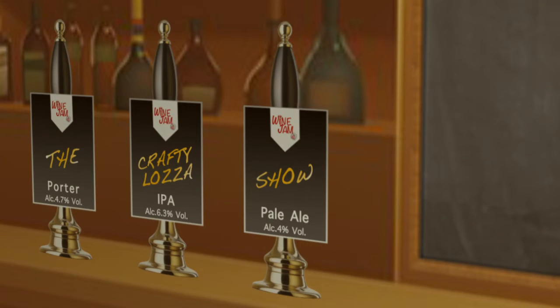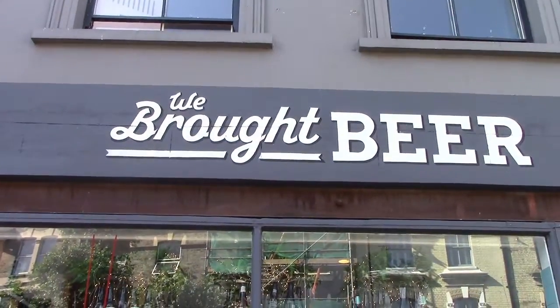Ladies and gents, Crafty Loz's bar is open. Hi guys, we're here from Wine Jam doing another Crafty Loz's show. As you can see, we're outside another craft beer shop. We bought beer, we've just recently found it and so we're now quite excited. It's got a beer garden, we're going to check that out and we're going to try out three IPAs. Come along.